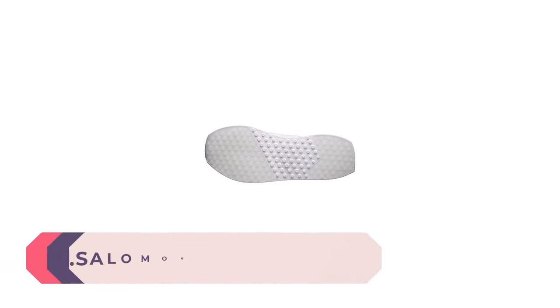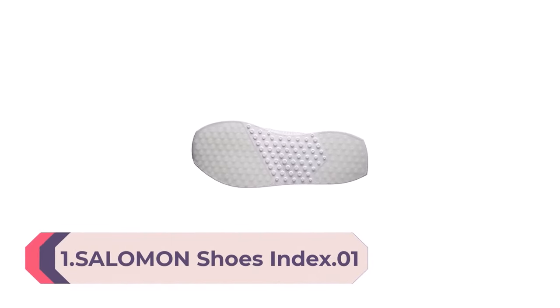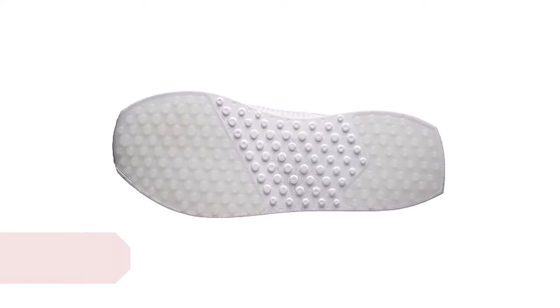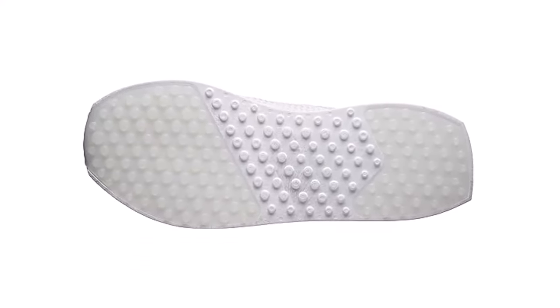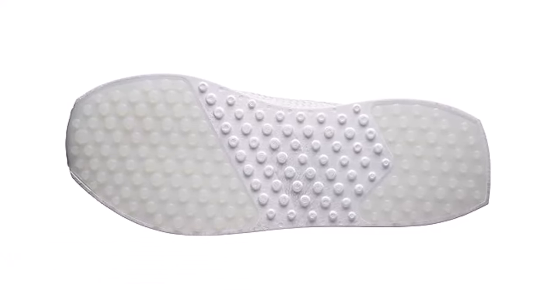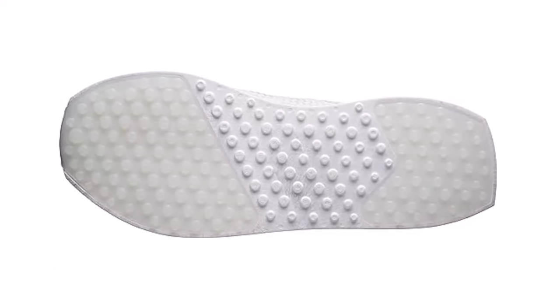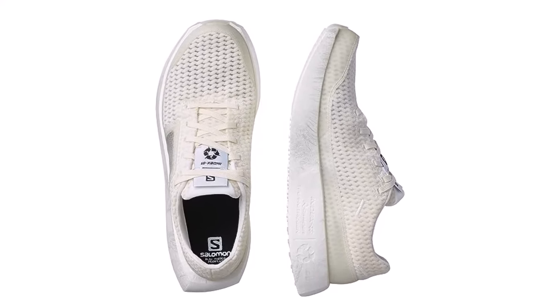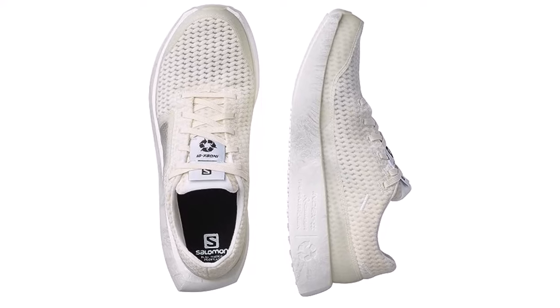Number 1: Salomon Index 01 Unisex Adult Running Shoes. In terms of environmental impact, the Salomon Index 01 stands out due to its closed-loop manufacturing process. The whole shoe is recyclable, and when you've run it into the ground, you can return it to Salomon to be transformed into other garments. Of course, that would be of little use if the Salomon Index 01 wasn't a good quality, high-performance shoe — but thankfully, it is.